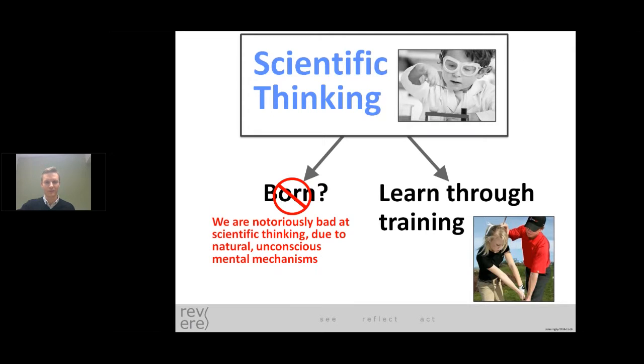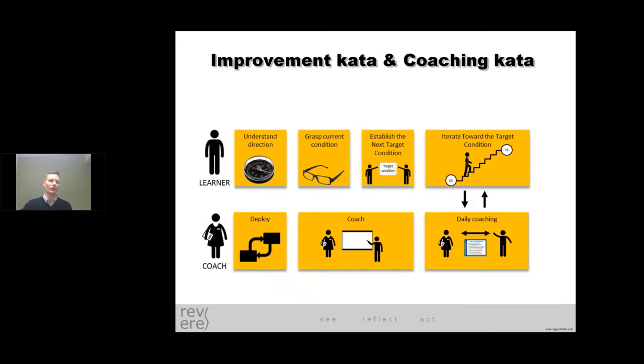This way of thinking is not something we're born with, so we have to learn and get training on how to do it. That's why in our improvement work we include both the learner part — how we work with the improvement kata, how we understand the directions, how we grasp the current conditions and set what we call the next target condition — and then iteratively work towards those target conditions. At the same time we also need to support the coaching side, and be better at how we coach and help that. So how managers work in this area to help teams build improvement capability.